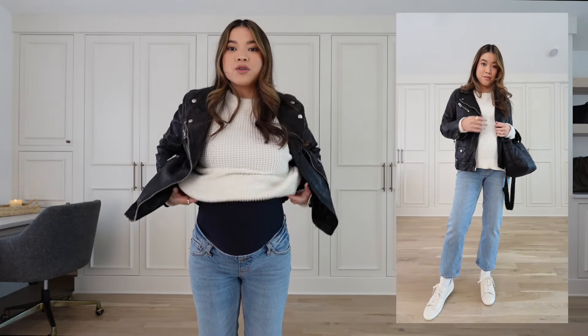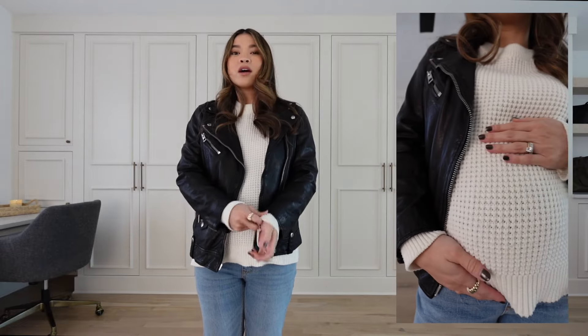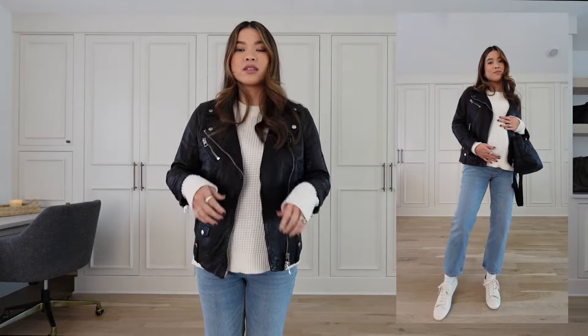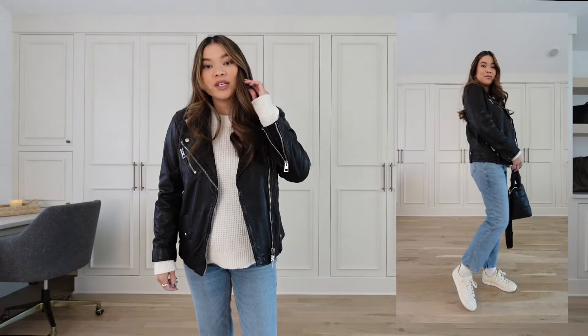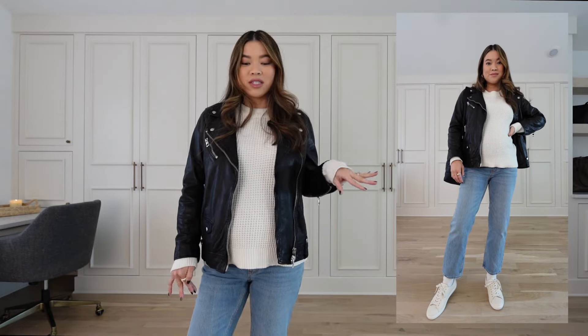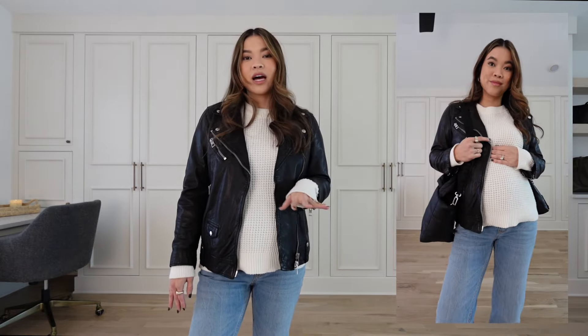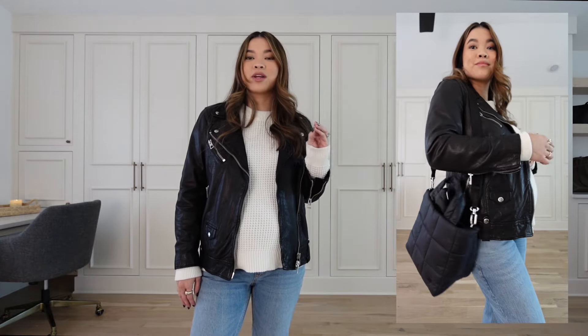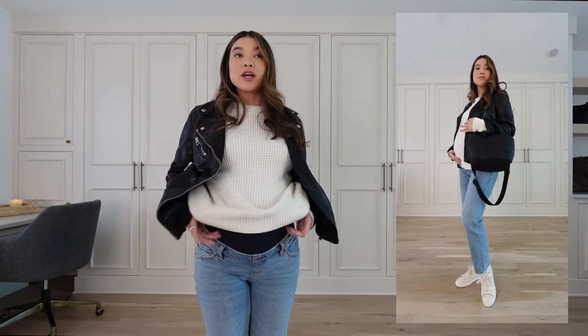I've got these on with a waffle knit top from Walmart — I think it was like $11 to $14 and it's mega on sale right now — plus a leather jacket from Madewell. None of the other pieces are maternity, which I love: my pants are maternity but everything else I can wear post-pregnancy. For shoes I have on sneakers from Sezane, and I'm carrying my Lululemon quilted crossbody bag, which has been a winter favorite — it's durable, lightweight, fits a ton, and is easy to clean.